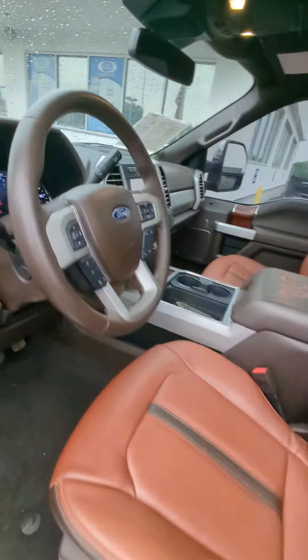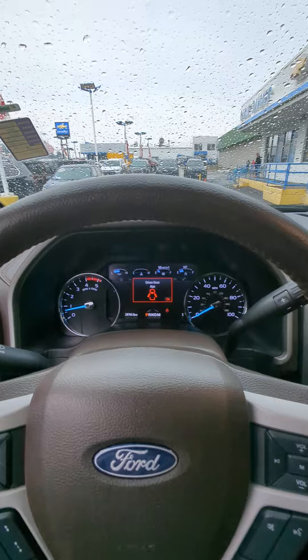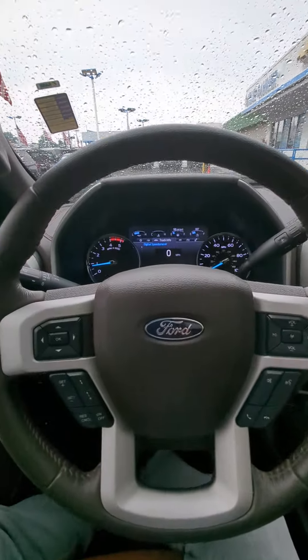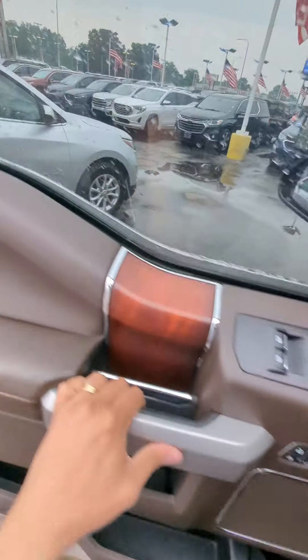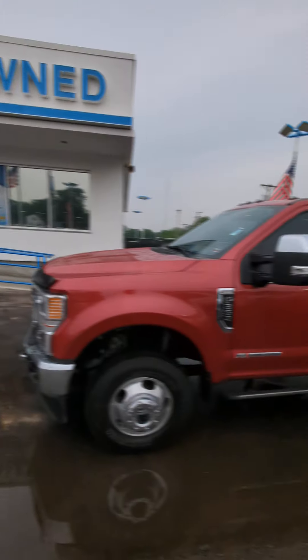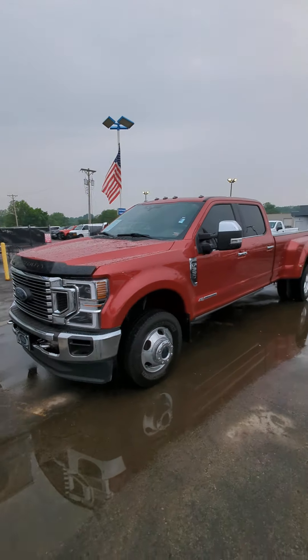Only 28,000 miles on this diesel. So if you're looking for a diesel, look no further — you found it. Come visit me here at Cable Dahmer, Nola Road. I look forward to helping you out.